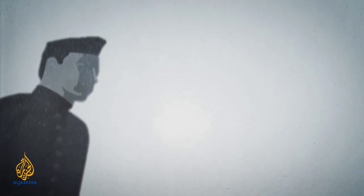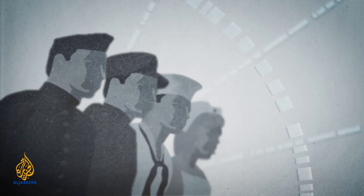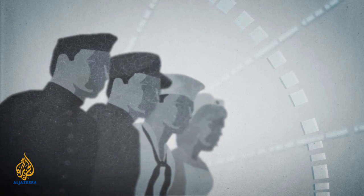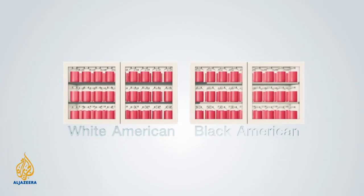Later that year, Dr. Drew headed the development of a blood bank for U.S. military personnel, but left after becoming frustrated with the military's request for segregating blood donated by African Americans.